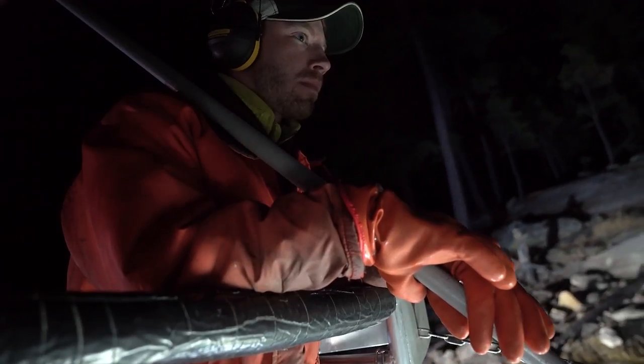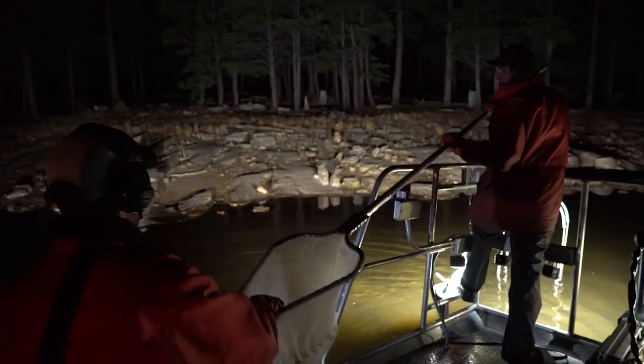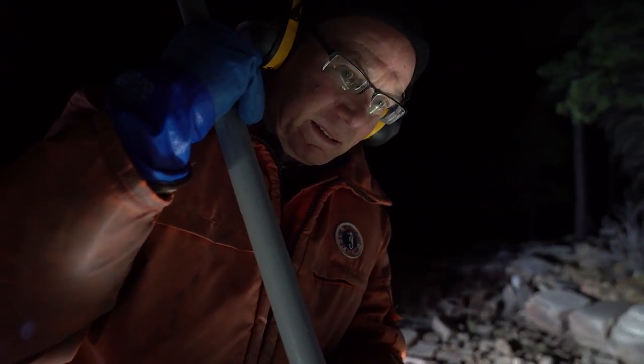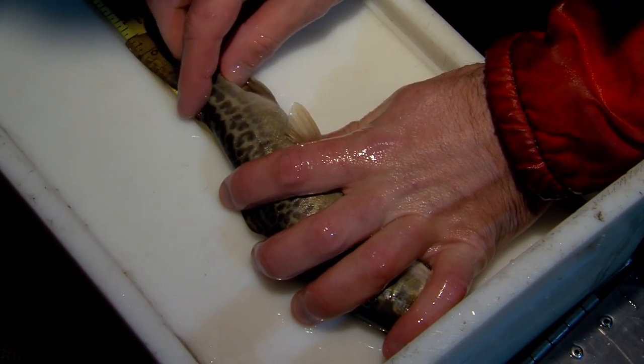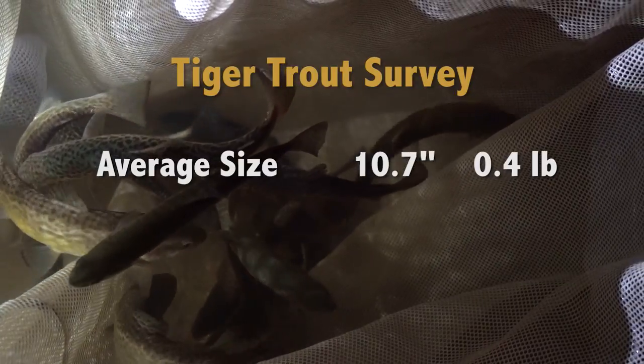Back on the boat, the first half hour of electrofishing was productive — we got 15 tiger trout, which is pretty exciting. But it got even better: the best half hour produced 32 tiger trout, and a grand total of 99 were surveyed by the time the team finished its work around midnight. The average size of the tiger trout was 10.7 inches and about half a pound.